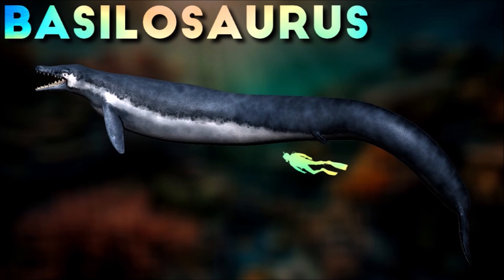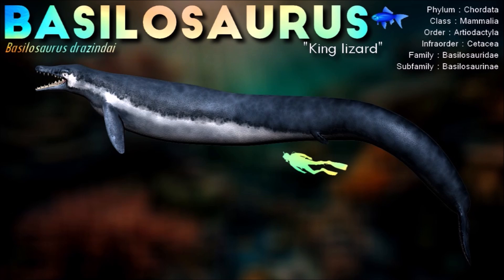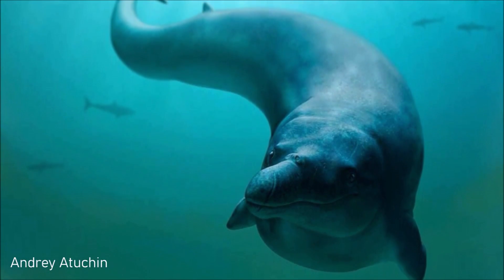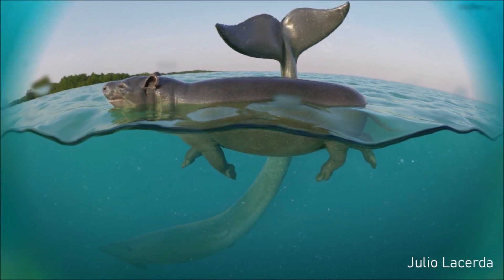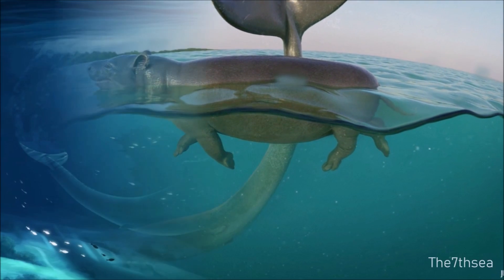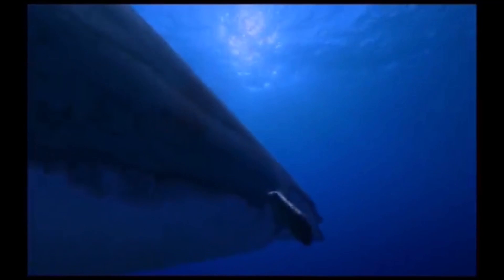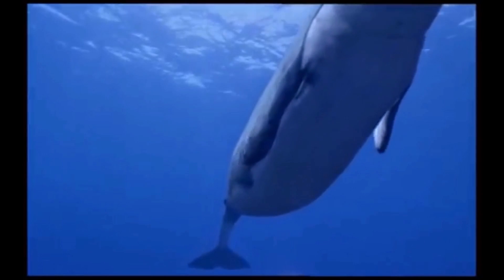Basilosaurus is thought to have been common in the Tethys Ocean. It was one of the largest, if not the largest, animals of the Paleogene, and was the top predator of its environment, preying on sharks, large fish, and other marine mammals. The structure of the tail vertebrae suggests support for a tail fluke as seen in modern cetaceans. The reduced limbs would probably have been of little use in locomotion, leading to the suggestion that Basilosaurus used an undulating motion — and possibly quick bursts of speed — to propel itself in the water.